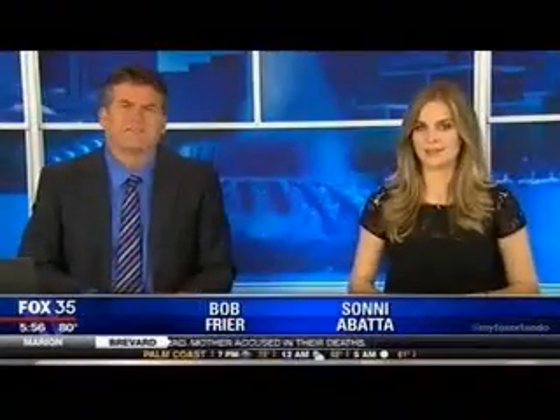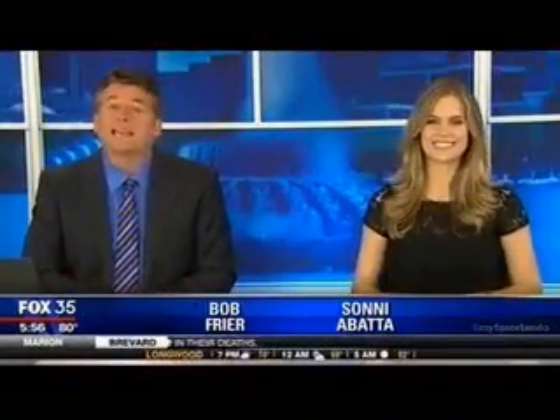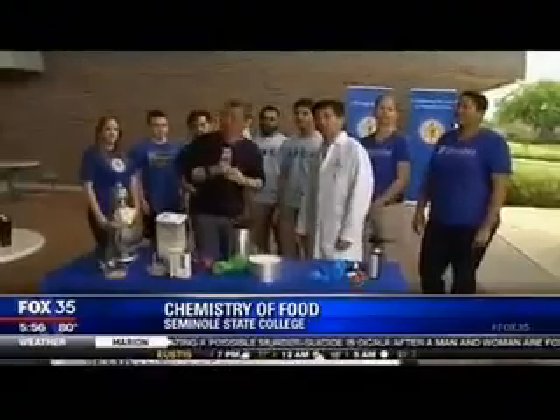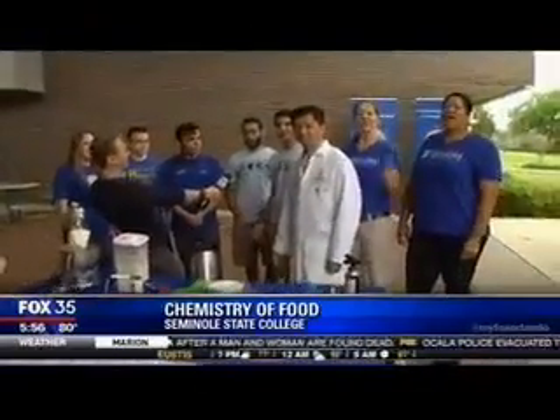It is fun with food and science. I'm David Martin, getting a lesson in food chemistry at Seminole State College. Hi everybody, in case you missed us on Good Day this morning, we were live at Seminole State College featuring Dr. Van Quach and his Chemistry of Food!